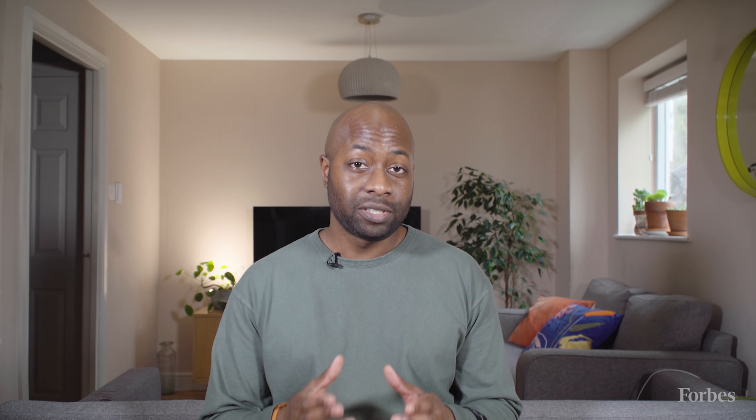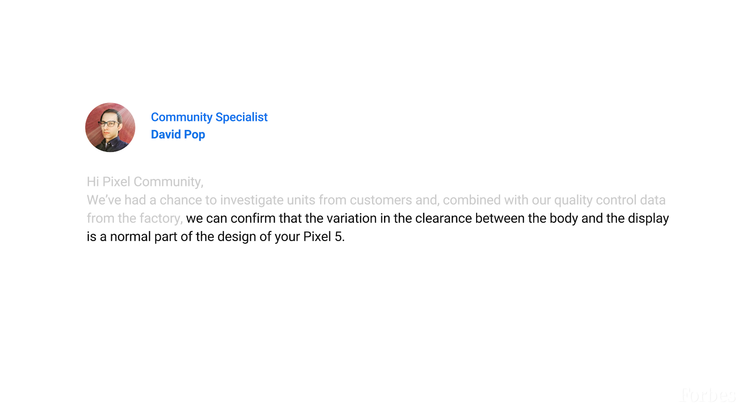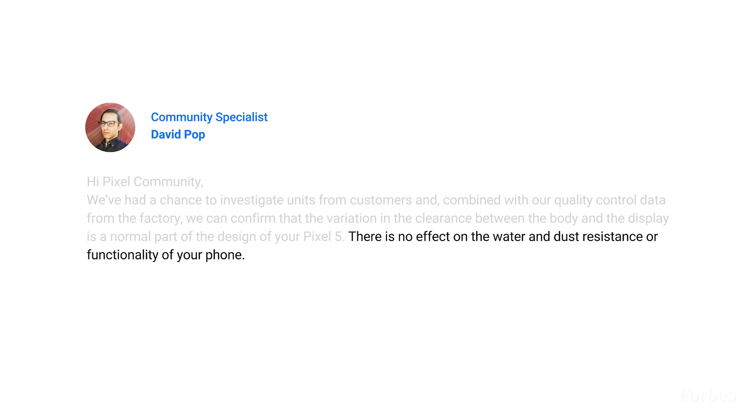Google told me it was looking into the issue when it first popped up, and it has since concluded its investigation. In an update on the support forums, David Popp said that they can confirm that the variation in the clearance between the body and the display is a normal part of the design of your Pixel 5. He added that there is no effect on the water and dust resistance or functionality of your phone.